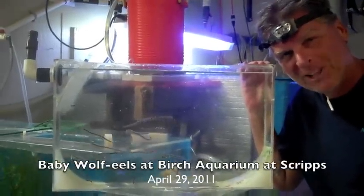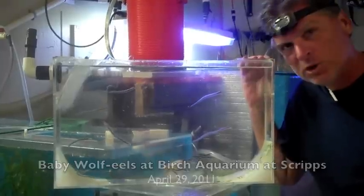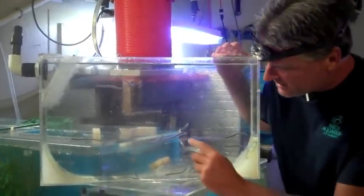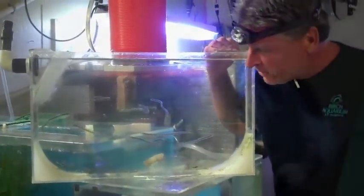Hi, boys and girls. Extreme Aquarius, Mark Ball again. Talking about our wolf eels that hatched here in the last month or so at the Birch Aquarium. They're now about seven weeks old, and as you can see, some of them are six or seven inches long. They're getting lots of nice markings on them. They're getting a little red color on their face, and they're doing great.